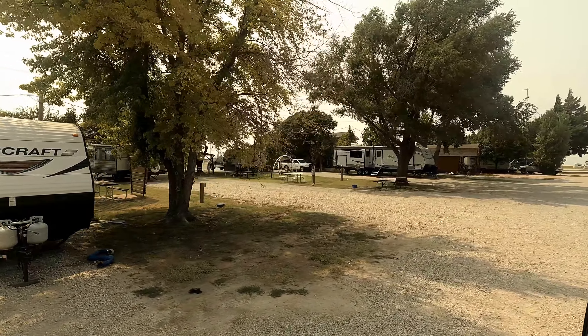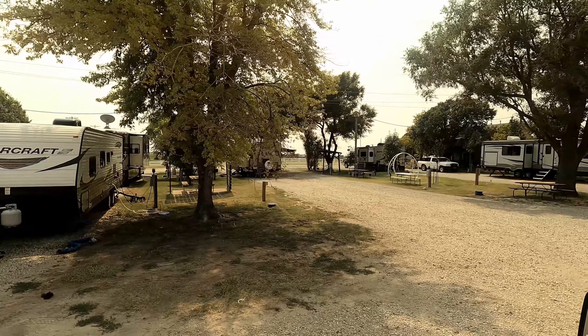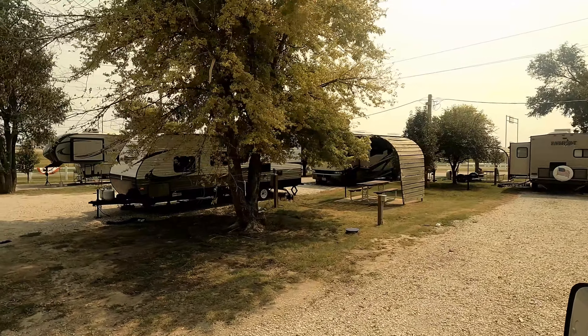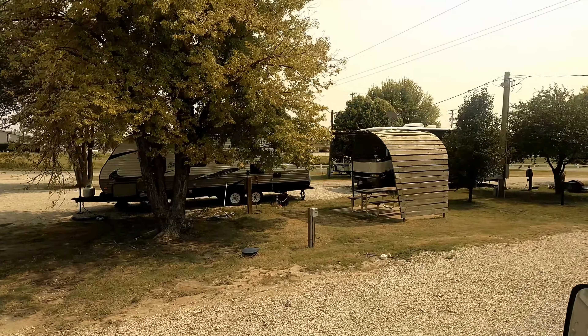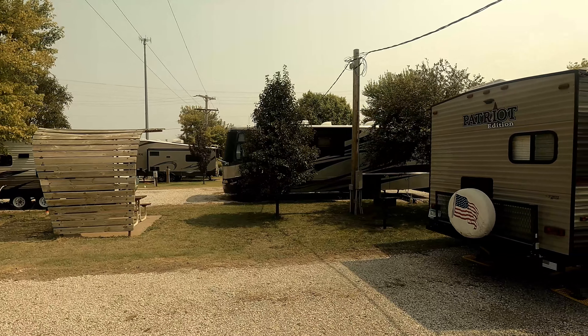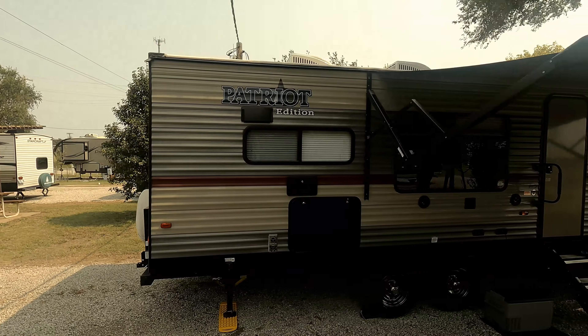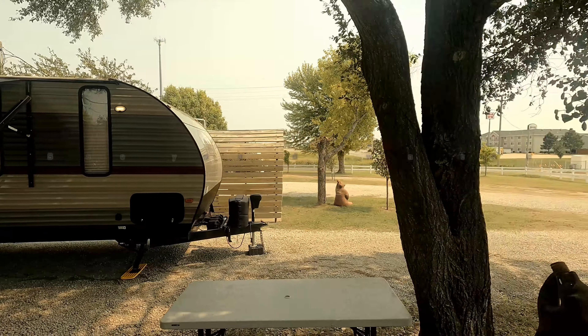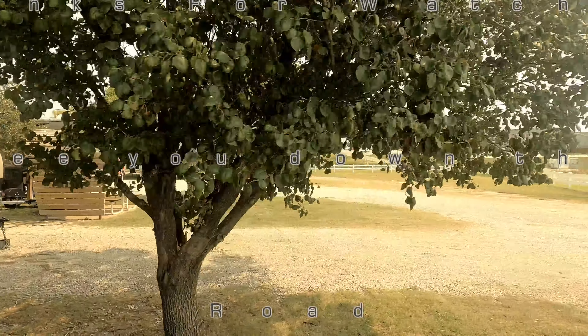You'll notice how clean and well-kept this park is. Besides water, sewer, and electricity, this park offers both cable TV and Wi-Fi access, along with very clean restrooms and a nice laundry facility.